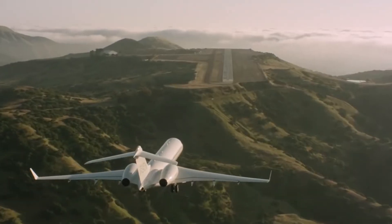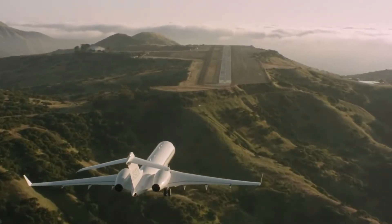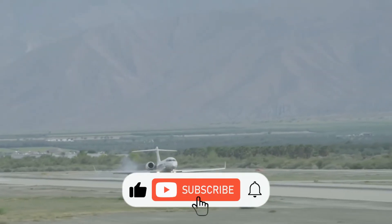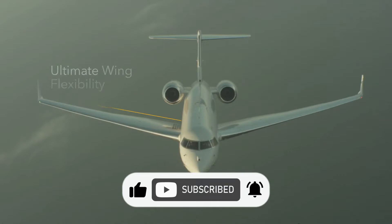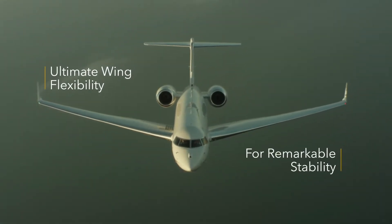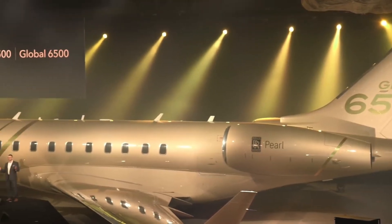One noticeable advanced feature of this aircraft is its upgraded wings. The completely reprofiled trailing edge of the smooth flex wing combines versatility and precise aerodynamics to provide the comfortable flight for which global business jets are highly regarded.